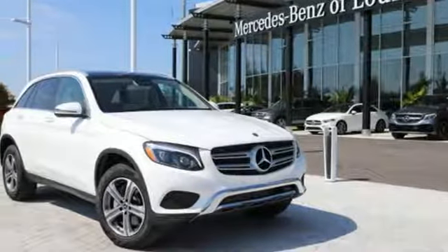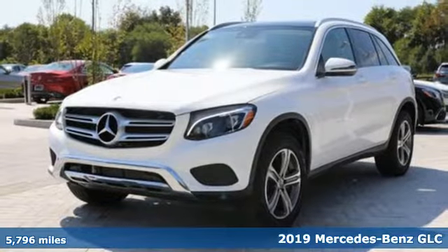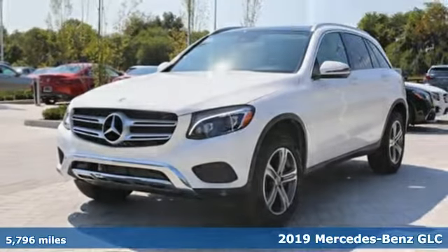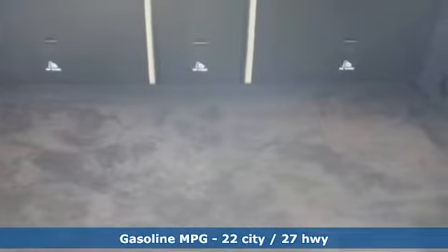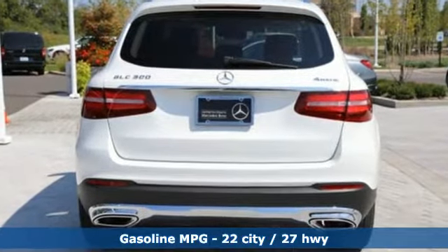Here's a 2019 Mercedes-Benz GLC. Corners are traded in for curves. The GLC has emerged with a C-Class inspired cabin and sophistication and a little taste for the wild. Plus it offers an exciting list of features.